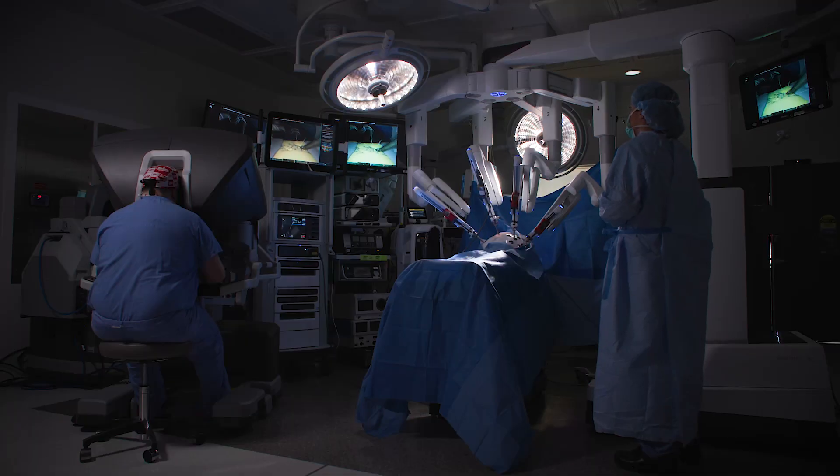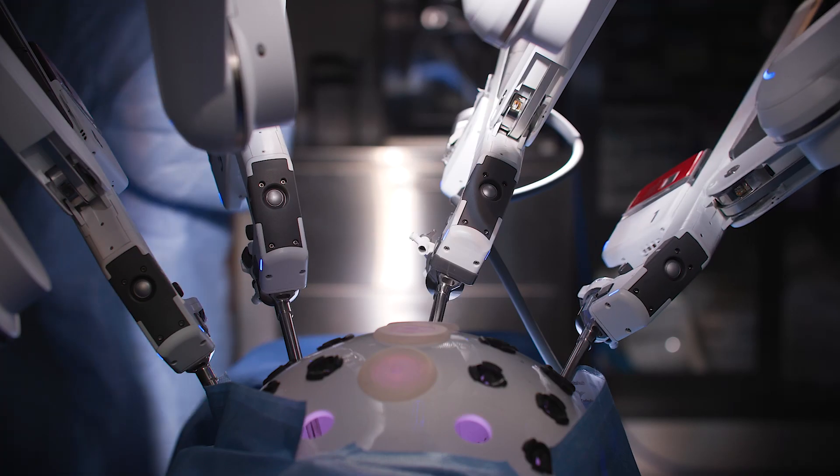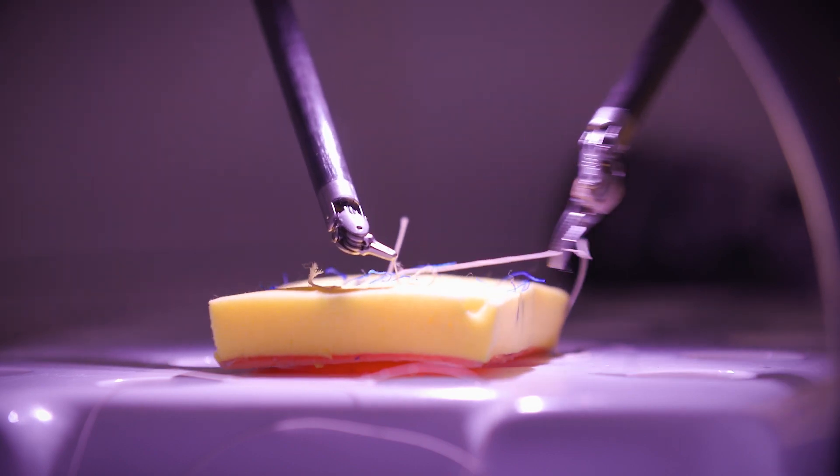The robot is really just a tool to allow the surgeon to be able to operate on you in a more ergonomic position and scale their movements, and a robotic platform allows us to remain minimally invasive.